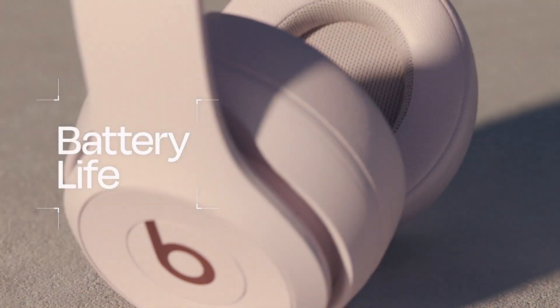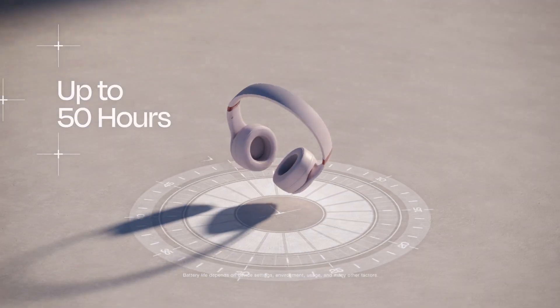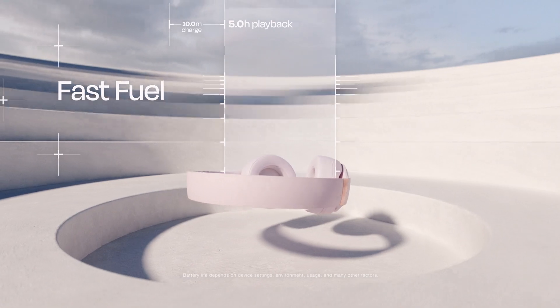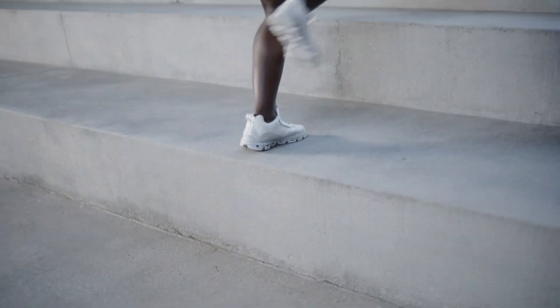With up to 50 hours of battery life, Beats Solo 4 keeps you immersed in your music longer. When you're low on power, you have fast fuel — a quick 10-minute charge gives up to 5 hours of playback. And listening via 3.5mm cable doesn't require any battery power at all.